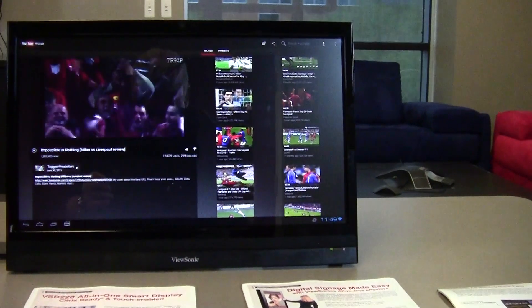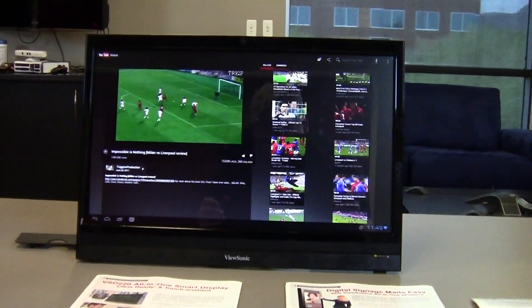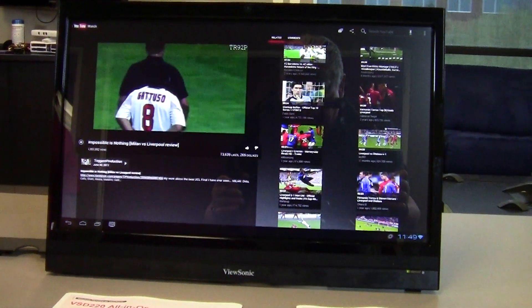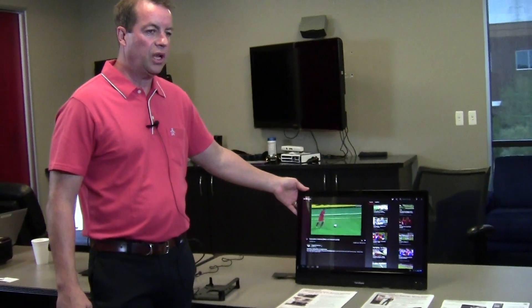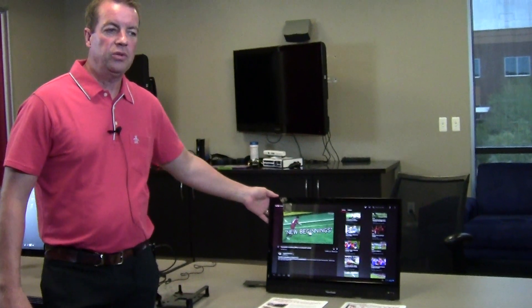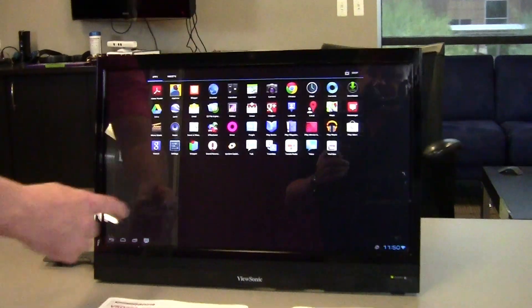This is a 21 and a half inch viewable area smart display. It is an all-in-one smart display which has a TI dual core ARM processor. It is Google GMS certified. It has a USB HID compliant dual optical touch, 1.3 megapixel webcam. It is also Bluetooth and 802.11 GBN Wi-Fi capable. It has RJ45 and a 10/100 Ethernet, and also has integrated speakers with SRS 3D technology for sound.